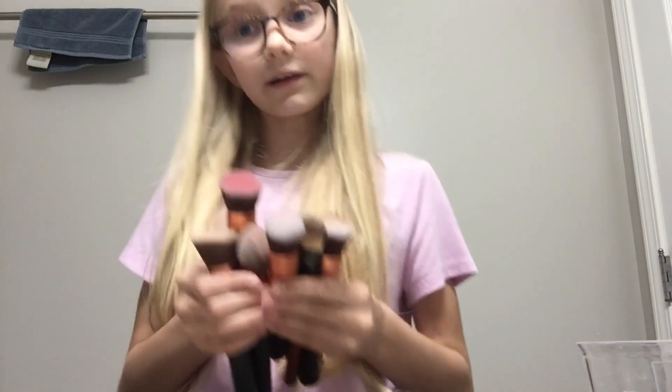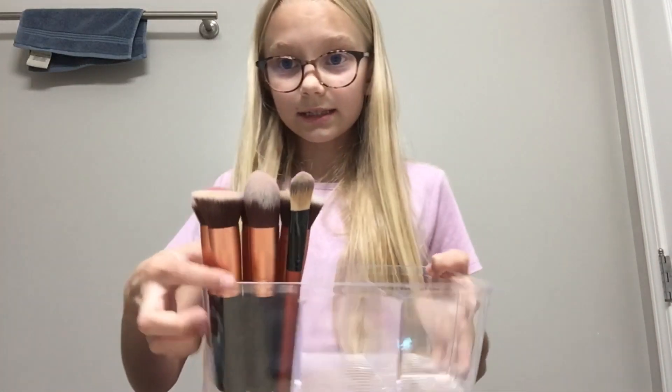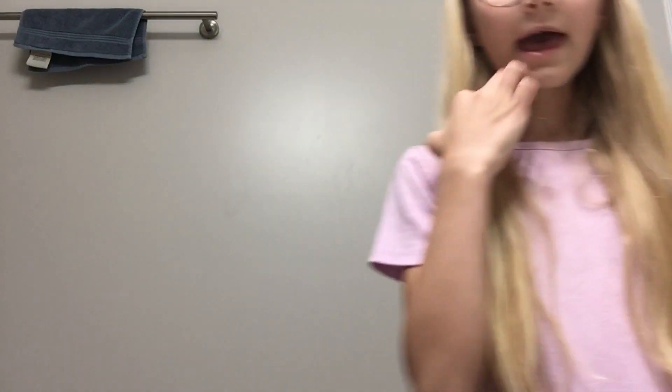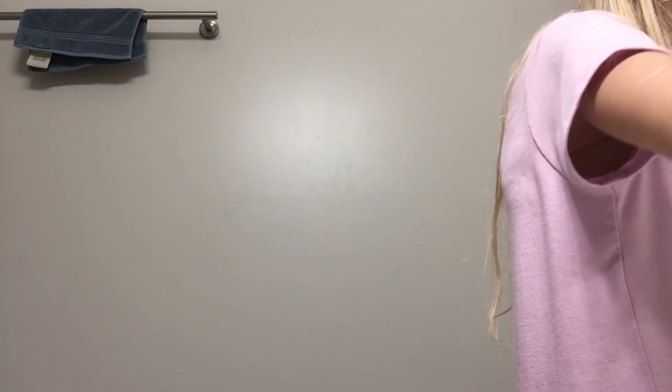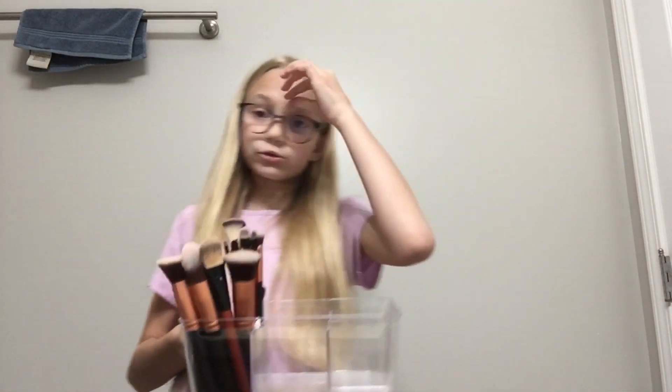Now that that's done, I'm back and we're going to start filling up the container. We already have Q-tips in there. Let's start putting in brushes because I have lots of those. These are my foundation brushes — this is probably the smallest one out of all of them but it's still considered a big one. We're going to put them into this compartment here. Then we move on to smaller brushes. I need to flip them so they're all facing the same direction.